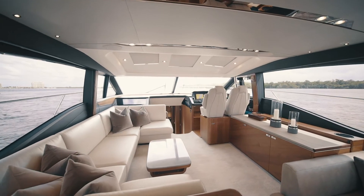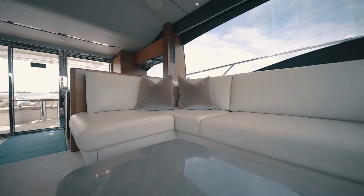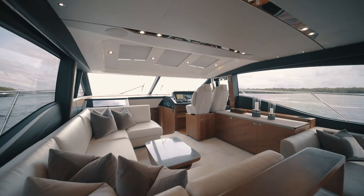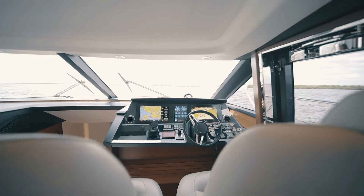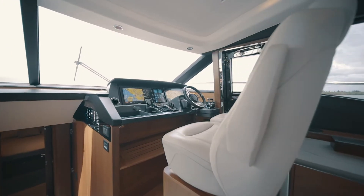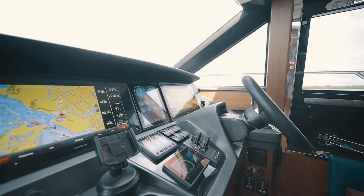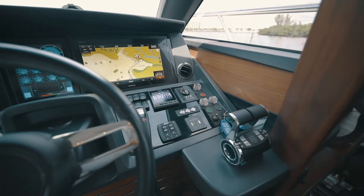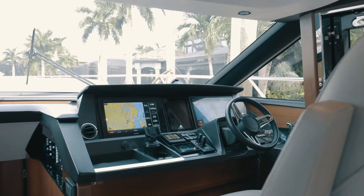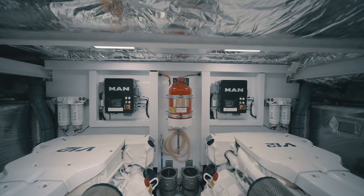To port is our lounging area with U-wrapped leather seating, abundant windows, lots of bright light, opening sunroof, opening side windows, and our lower helm station. The lower helm station features great visibility, a full array of Garmin and Marine electronics, engine data information, Sea Keeper information, bow and stern thruster controls, and electronic engine controls for the MAN engines.